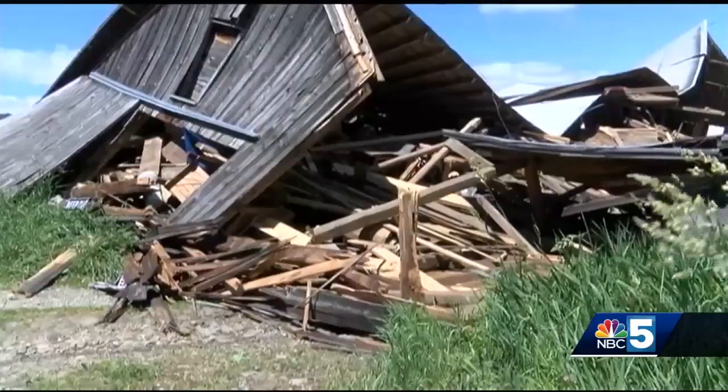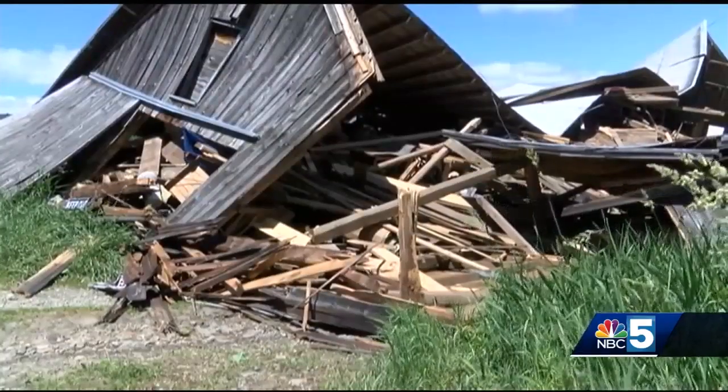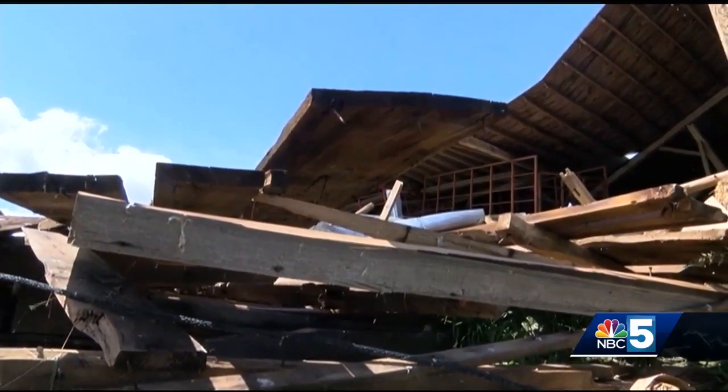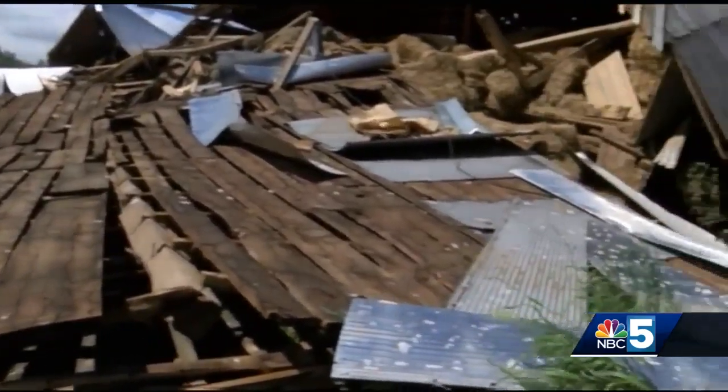Elwin Neal is still in shock that his barn is now gone. It's like a long-time resident that just passed away. He's still trying to come to terms with what happened as the National Weather Service surveys the damage.